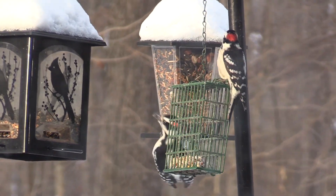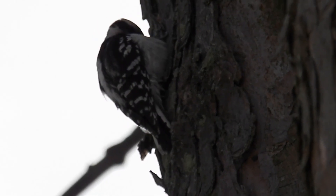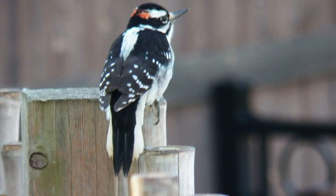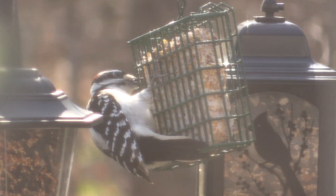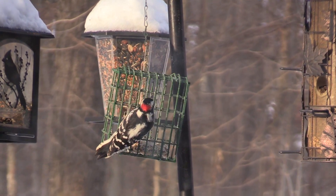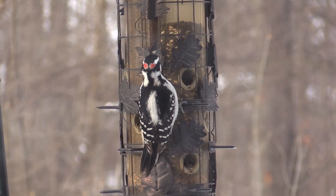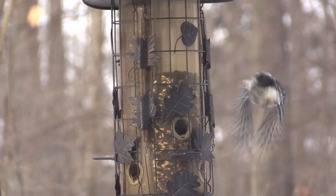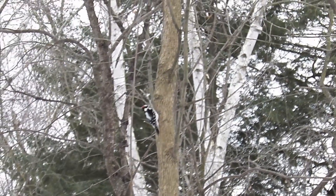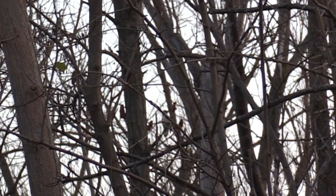There are two more ways that you can tell a downy apart from a hairy woodpecker. If you look at the tail feathers, downy woodpeckers can sometimes have little black spots on the white edge of their tail feathers — hairy woodpeckers don't have this. And in the males, the downy woodpecker's red patch on the back of the head looks like one single streak, whereas the hairy woodpecker's often appears as two separate spots. They're both beautiful little woodpeckers, and they have these very distinctive peep kind of noises that they'll make when they fly or when they're just going about their business.